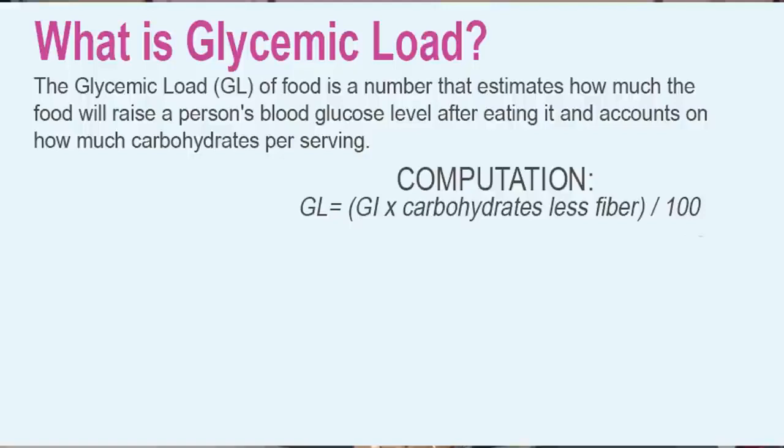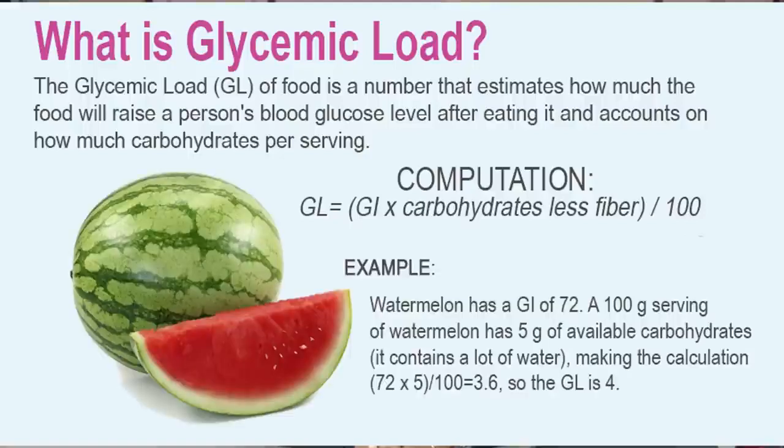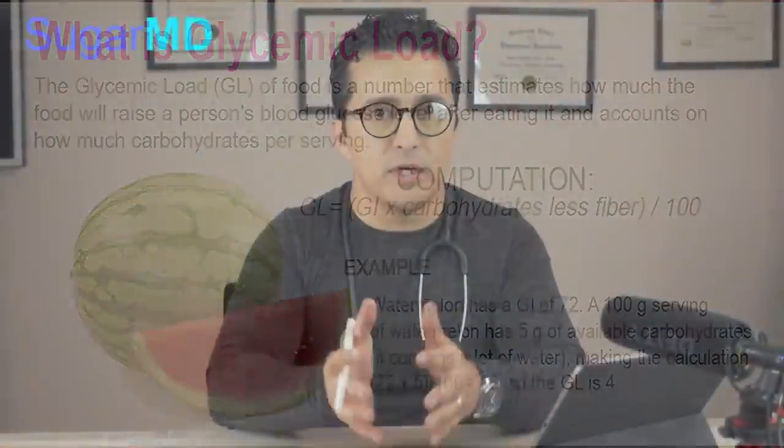Glycemic load also accounts for how much carbohydrate per serving. A very good example is watermelon. Watermelon has a very high glycemic index that is supposed to spike your blood sugar very high, but since watermelon is mostly water, one cup of watermelon does not have a lot of carbs. So the total glycemic load is not only about how fast it can spike your blood sugar, but also how much carbs you're having per serving. If you eat half of a large watermelon you'll get into big trouble, but if you're having a slice, that shouldn't be a problem.